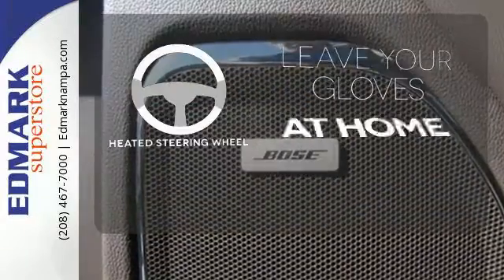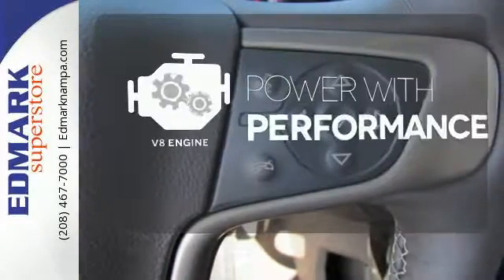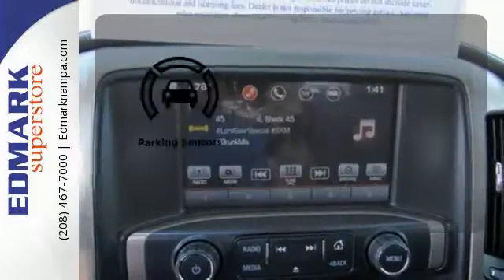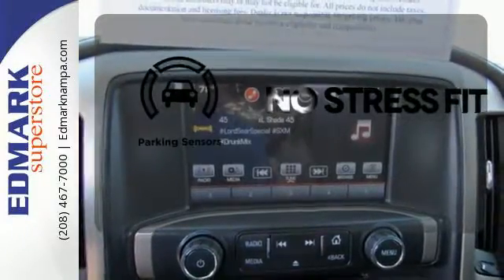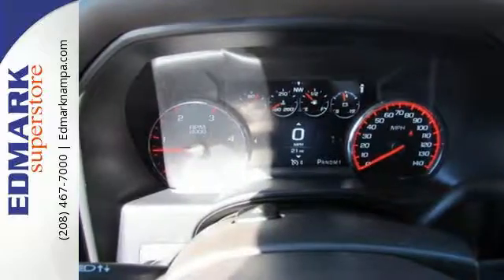Leave your driving gloves at home thanks to the heated steering wheel. The V8 engine gives you that rumble you crave. Say goodbye to dinged bumpers with the parking sensors. If your work uniform consists of jeans and work boots, this Sierra is your best option.